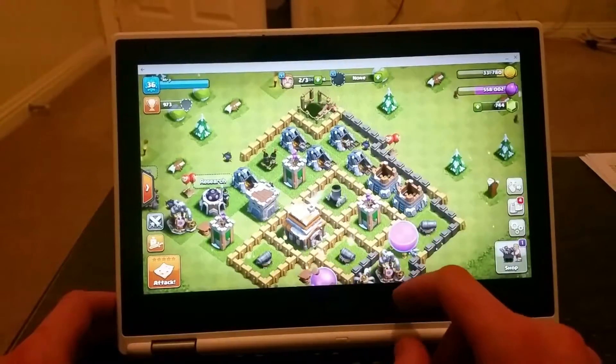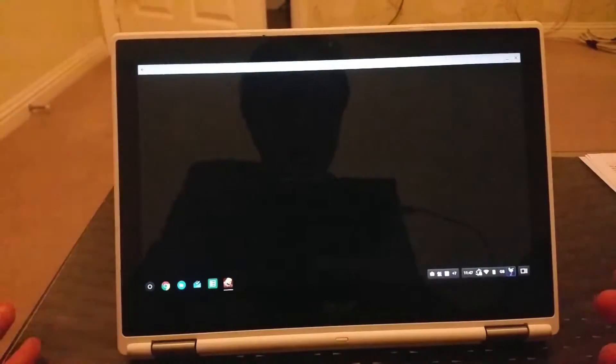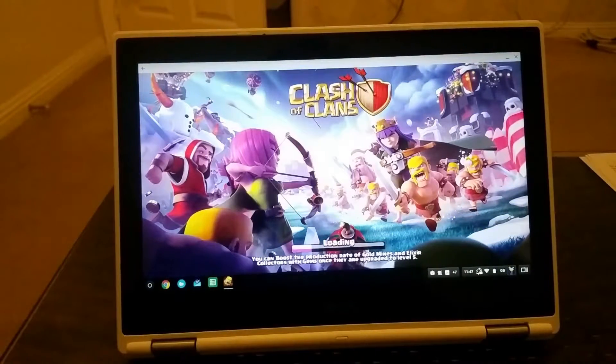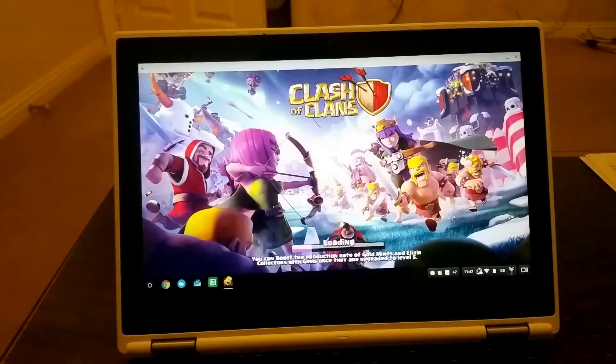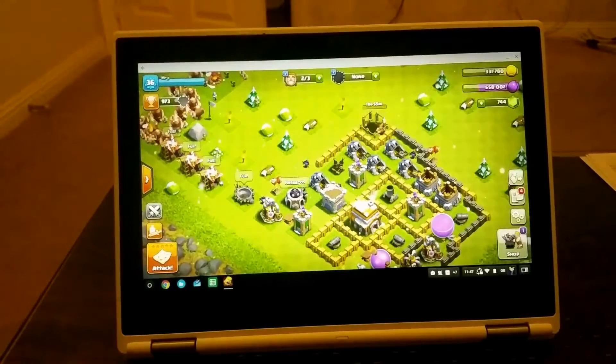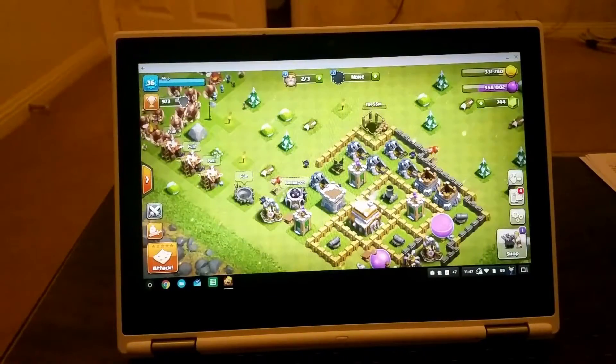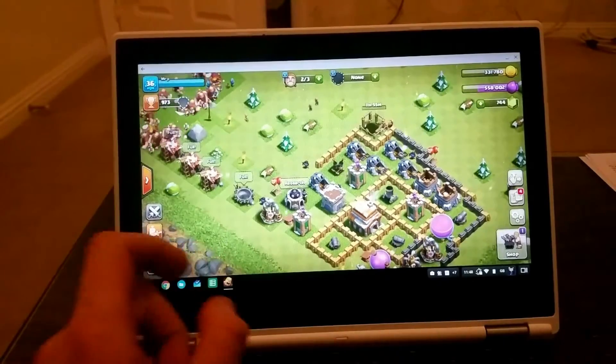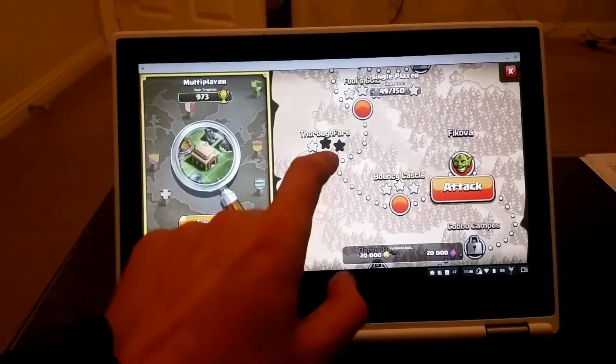I need to increase the volume and the game starts again. I don't know if it's only on my Chromebook — maybe different brand Chromebooks will have a different experience. But if Clash of Clans is one of your favorite games and you're planning to buy the Acer Chromebook i11, this game is not really working.